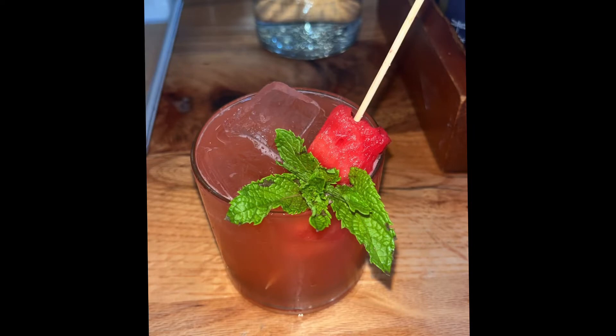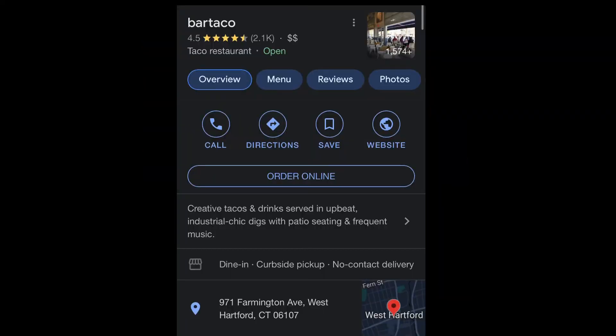I did forget what this drink was called, but it was one of their margaritas — a watermelon margarita. It had a hint of mint and they had fresh watermelons in it. Really nice and refreshing drink, really really good.